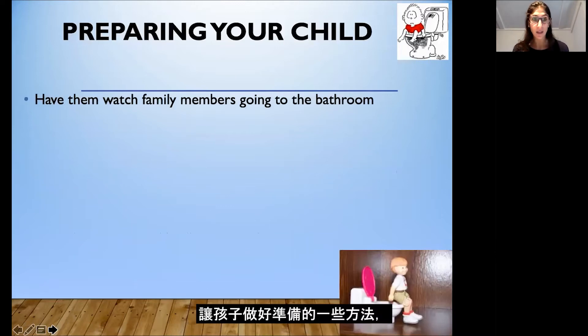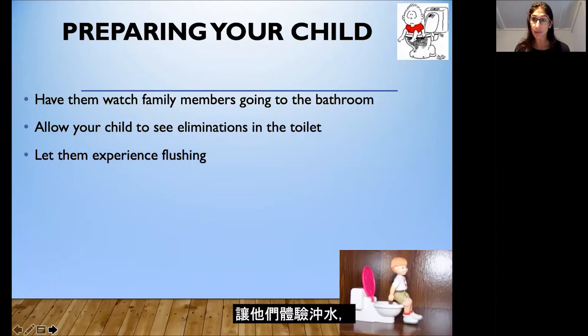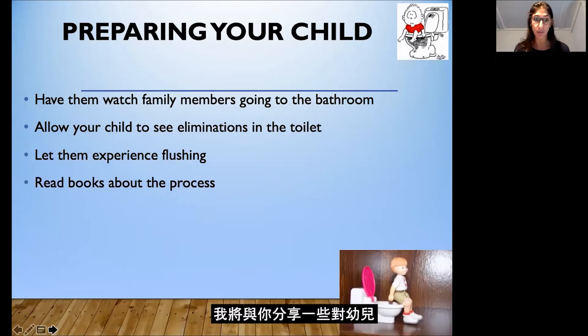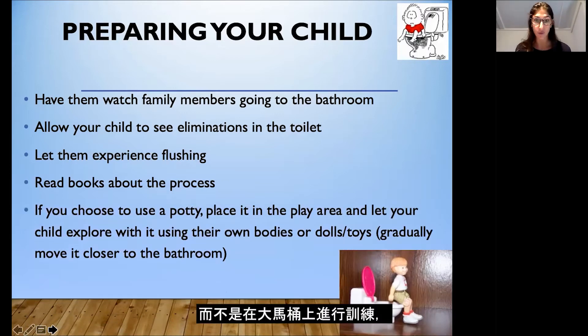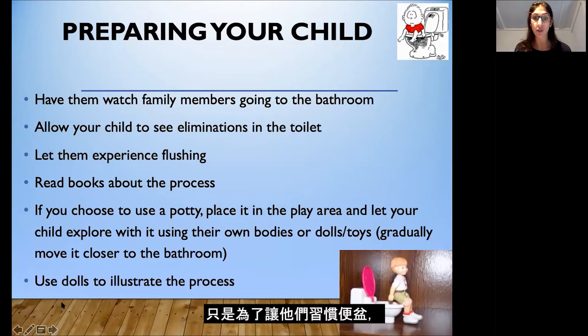Some ways to prepare your child: have them watch family members or siblings go to the bathroom, and allow your child to see eliminations in the toilet so they can learn what pee-pee in the potty looks like. Let them experience flushing so you can make sure they're not scared of it. You can read books about the process — I'll share some books with great visuals for young children. If you choose to use a small potty, place it in a play area and let your child explore and use dolls to play with it before you start, just to get them used to it.